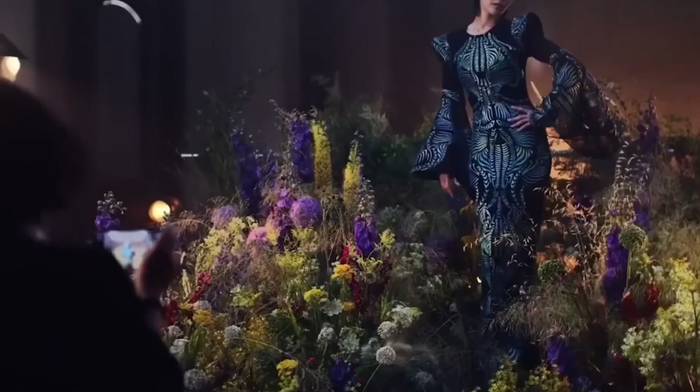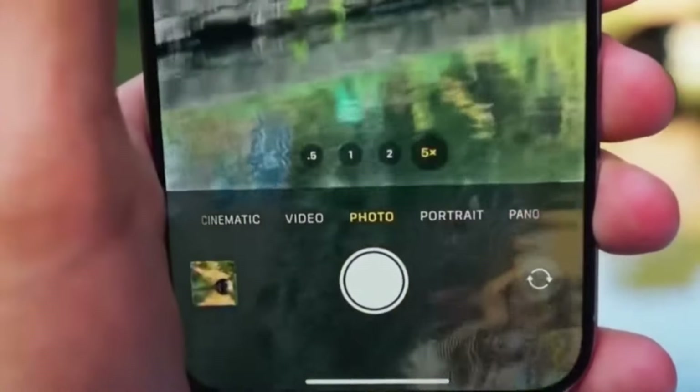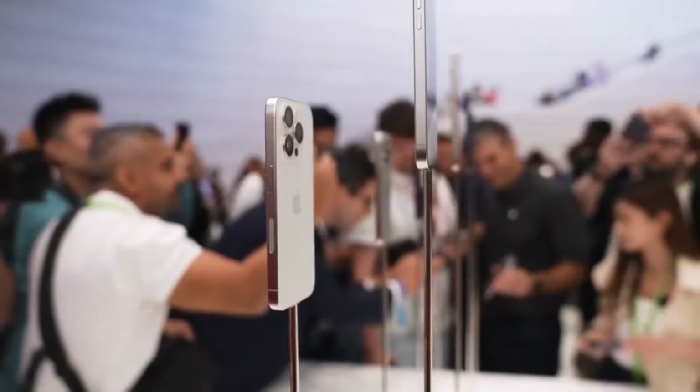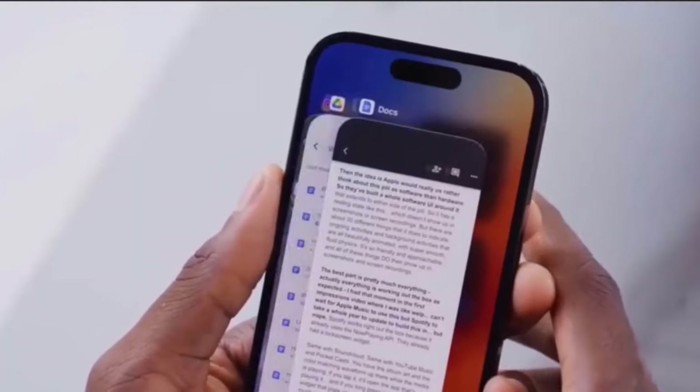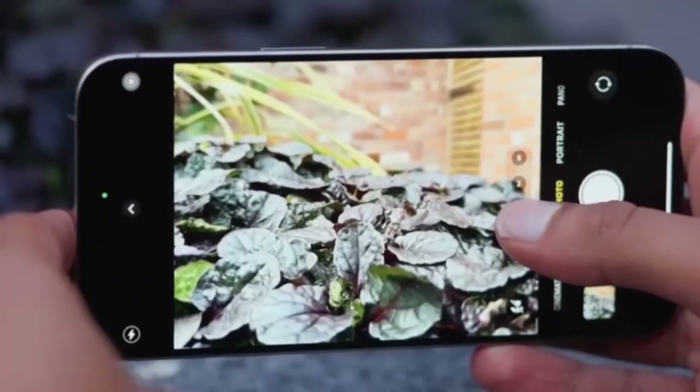This button is specifically designed to make it easier to take spatial vision photos. With this new feature, you can capture your favorite moments with greater ease and precision, enhancing your photography experience even further.